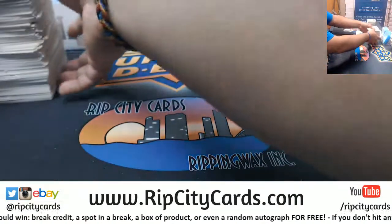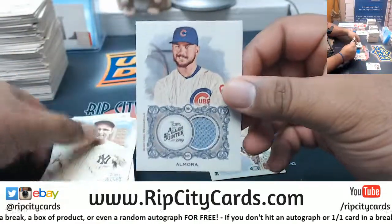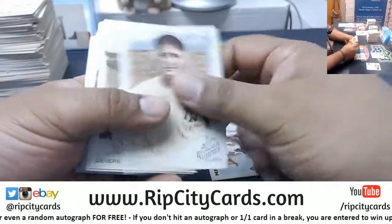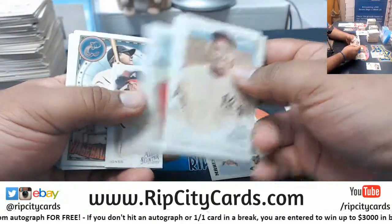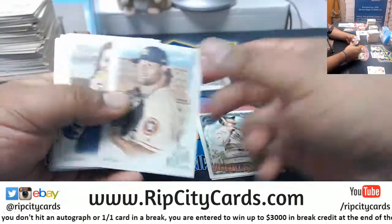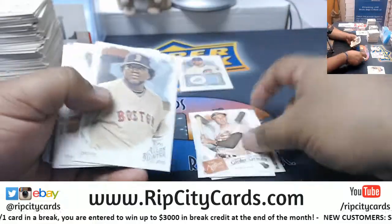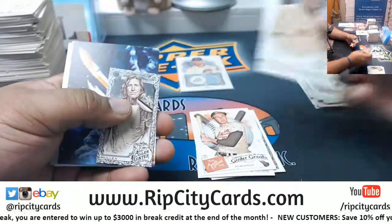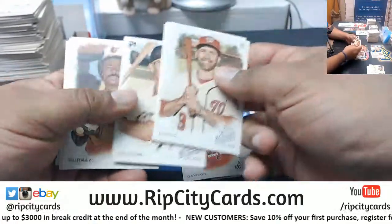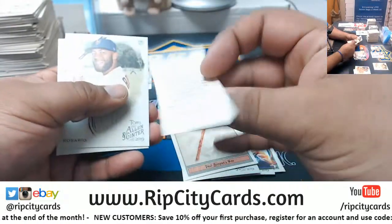Alright Dominic, let's get you something nice here. We've got a relic for Almora of the Cubs. Make sure you're logged into your account, Zach — make sure your cart is empty, kind of just do it like you're starting all over again, and maybe that'll help. I'll double check once I'm done with this break — maybe some weirdness going on I'm not aware of.